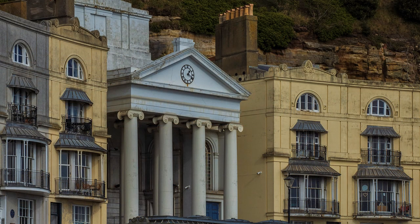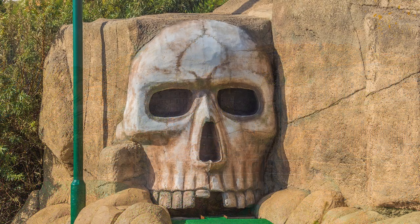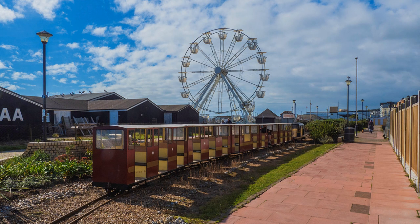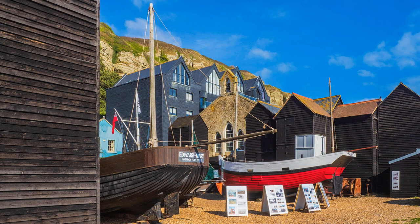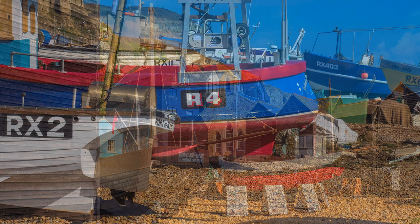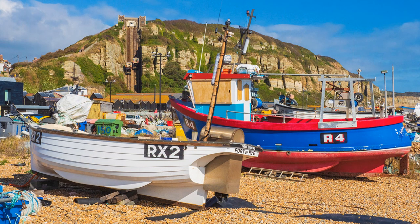I passed some imposing architecture gracing Pelham Crescent to arrive at the Pleasure Beach, but I resisted the temptation to indulge myself in a bit of fun. It even had a miniature railway, but I was intent on viewing boats, not trains, and the fishermen's huts used to house nets, that are a historical backdrop to the town and Grade II listed. Provided there isn't any activity, photographers can wander amongst the boats, but do not touch or move anything.